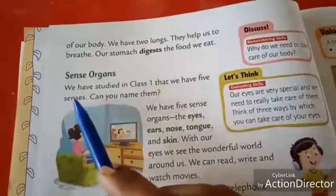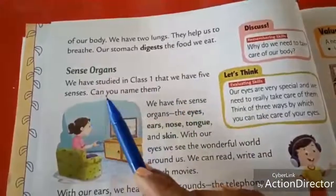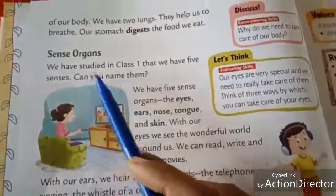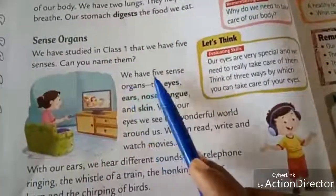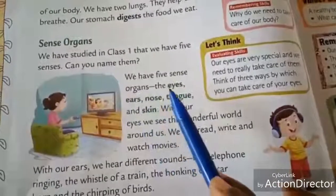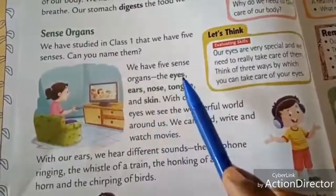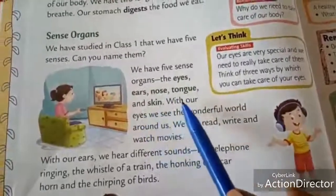Next, sense organs. We have studied in class 1 that we have five senses. Can you name them? Already we have learned in grade 1. How many sense organs do we have? Five. The five sense organs are: eyes, ears, nose, tongue and skin.